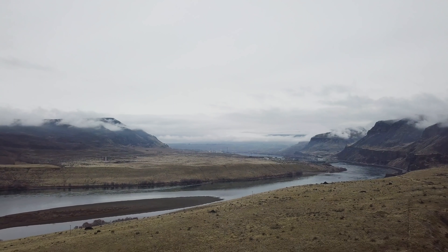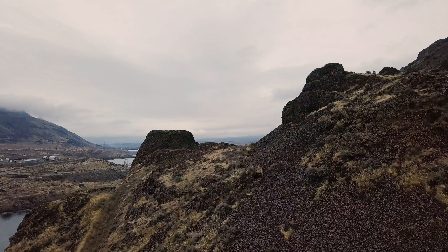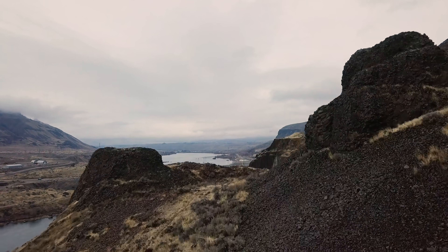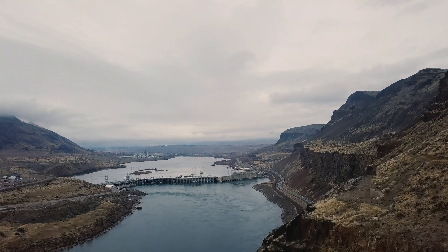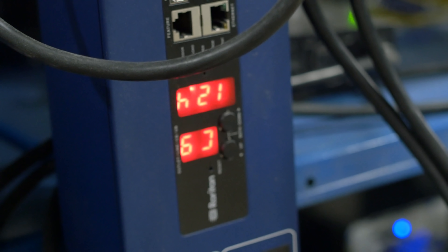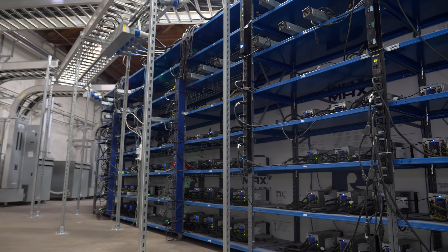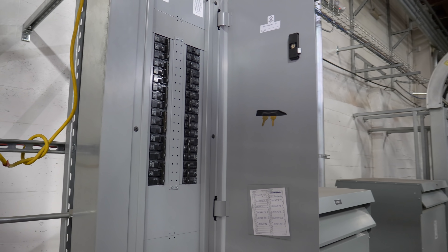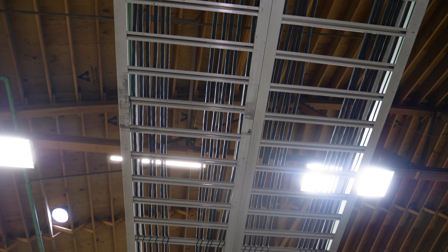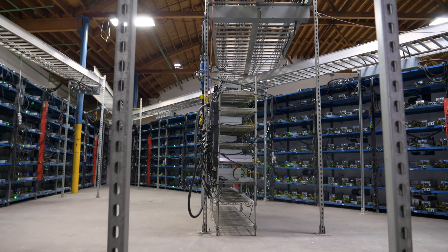Why Wenatchee? Wenatchee is on the Columbia River. We are part of what's called the Mid-Columbia string of hydroelectric dams. We have cheap, plentiful, green hydroelectric power right here. That means the cost of power is relatively cheap — about $100,000 a month right now. This facility is a two megawatt facility. We are building a 10 megawatt facility now, and we are breaking ground on a 20 megawatt facility. We also have eight megawatts worth of facilities under construction in two separate locations.